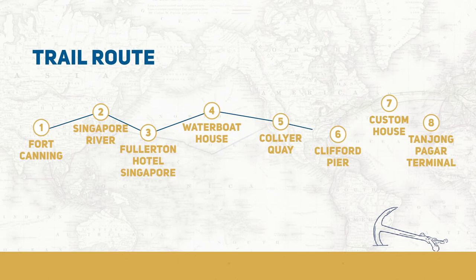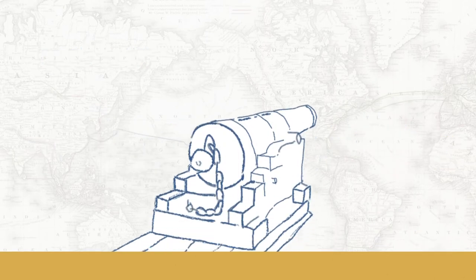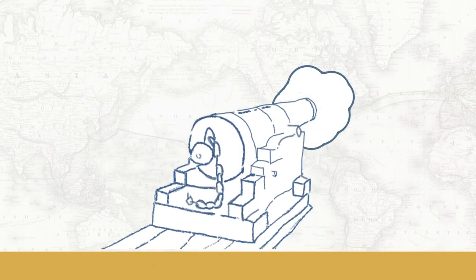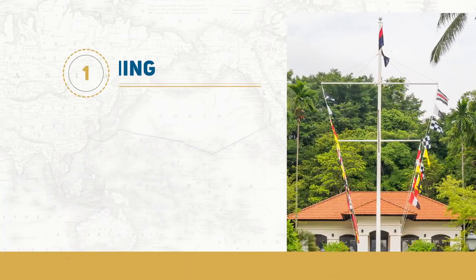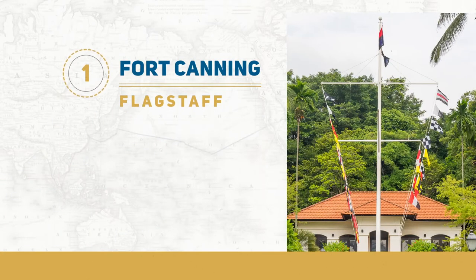This is where the trail will take us. First stop: the Maritime Corner at Fort Canning. Fort Canning Hill became an important communications centre after the British established the port here in 1819, because of its strategic position at the southern tip of the Malay Peninsula and its excellent natural harbour.